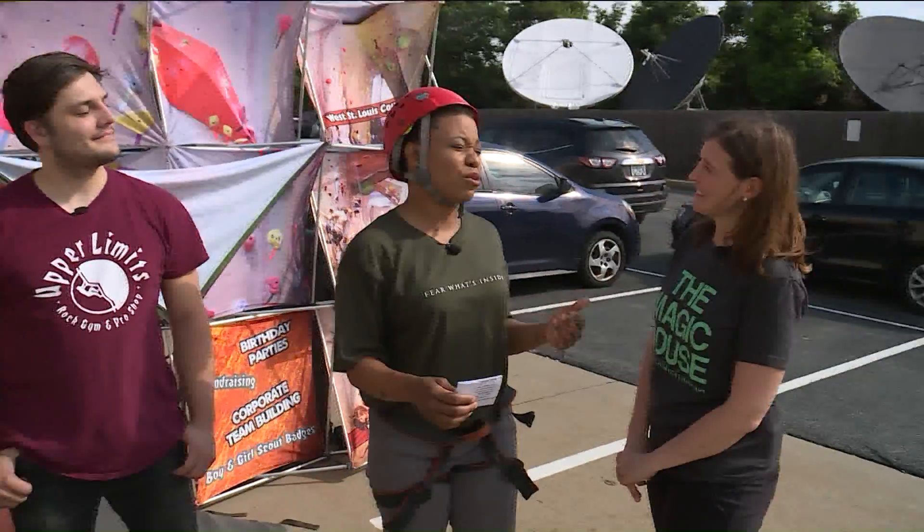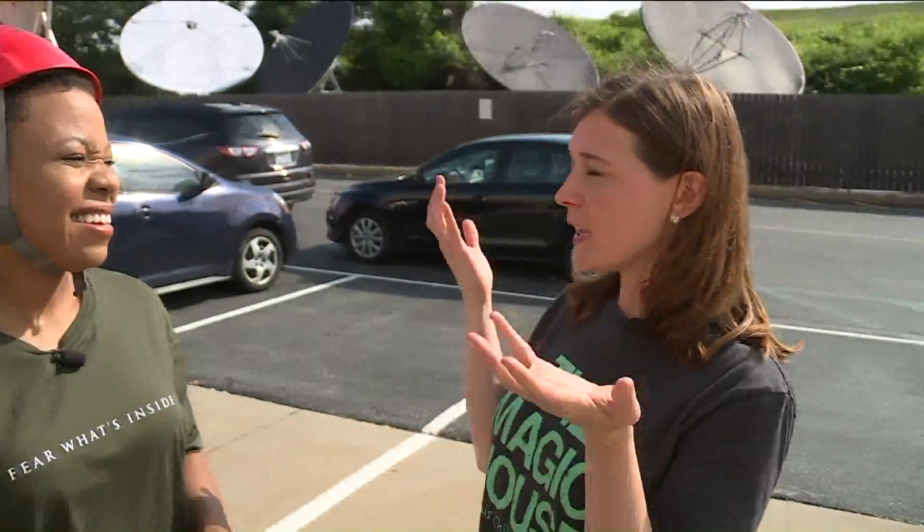Tell us about — you guys always have cool things for Fit Kid Free Kid. We do. We try to keep it fun and exciting and new. We wanted to tell families that a great way to stay active is outdoors, especially with the summer weather. And what better way to do it than climbing a giant rock wall?